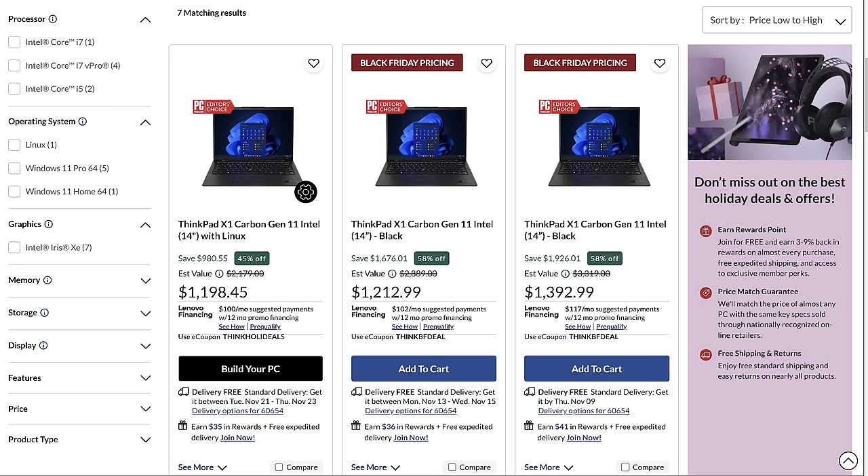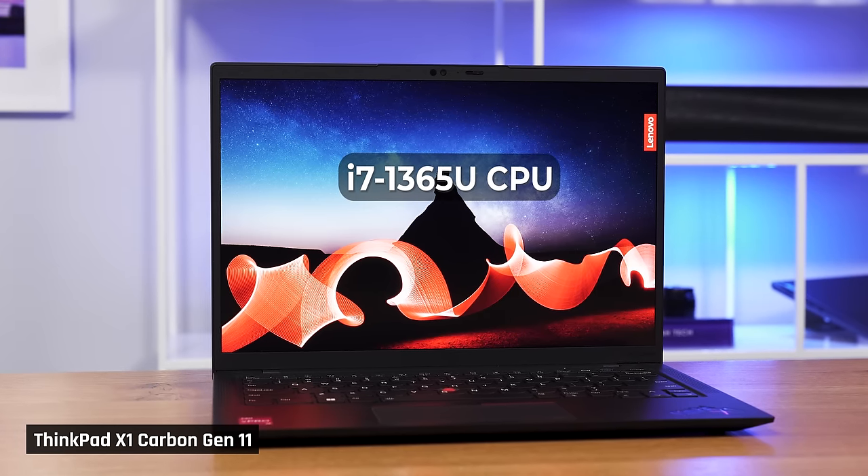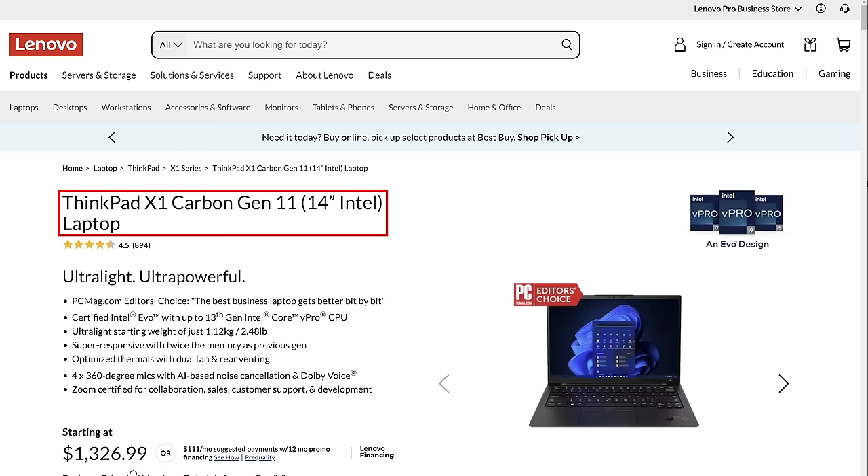That also means that the 2023 models of the X1 Carbon are going to be very reasonably priced, and a great option if you're looking for a value buy. Today, Lenovo and Intel are sponsoring this video, where I will be reviewing the Intel 13th Gen i7-1365U version of this laptop, also known as the ThinkPad X1 Carbon Gen 11.